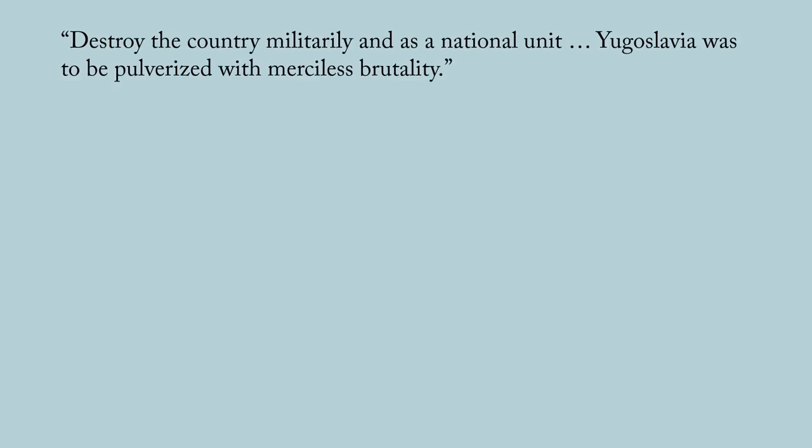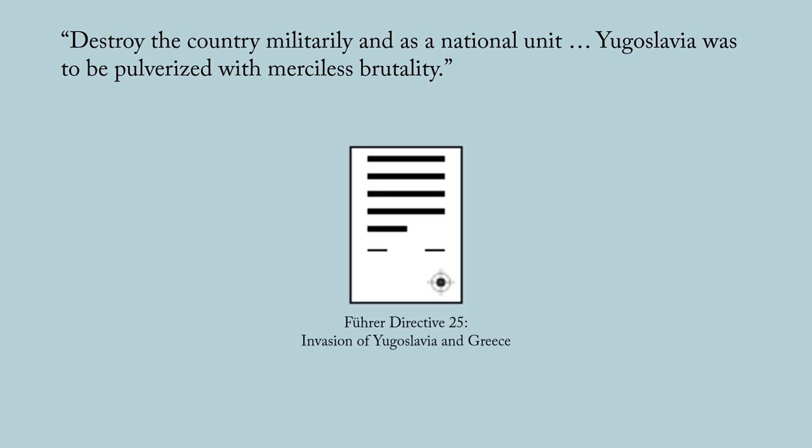But they did not realize how badly received the news of the coup was in Germany. Hitler was absolutely furious when he heard of the coup. On the same day, Hitler told his high command that Yugoslavia should be regarded as an enemy. He ordered them to destroy the country militarily and as a national unit. Yugoslavia was to be pulverized with merciless brutality. Hitler issued his Führer Directive 25 that day, which called for the invasions of Yugoslavia and Greece. Within hours, the German high command put together a draft plan for the invasion of Yugoslavia, codenamed Operation 25.